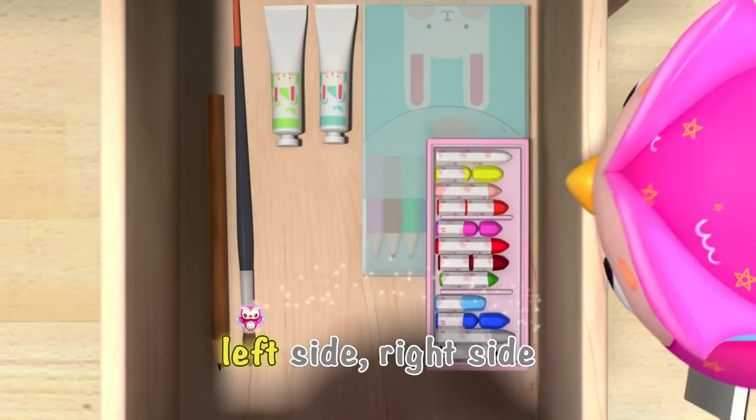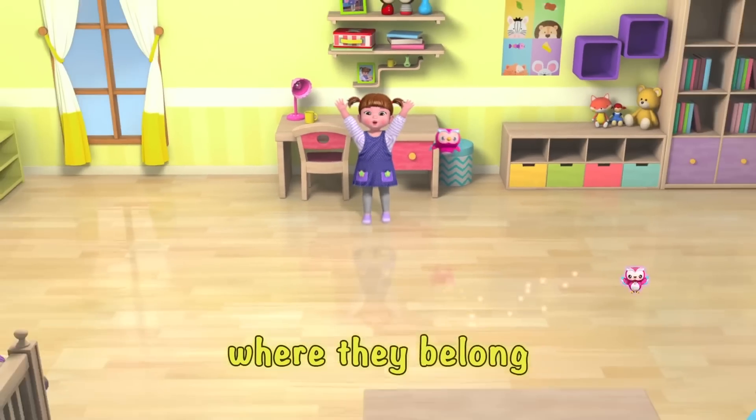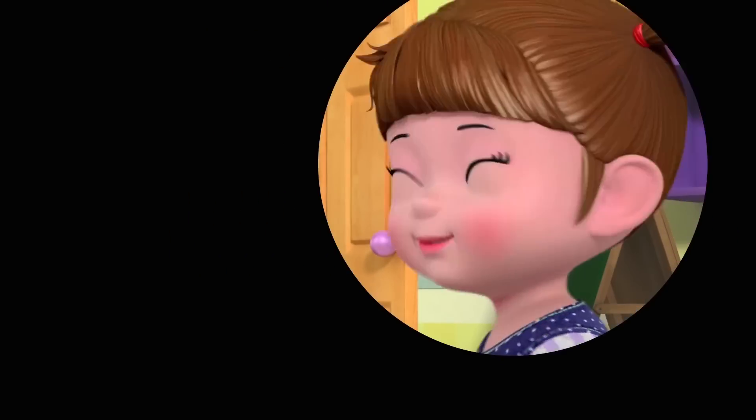One by one, two by two, left side, right side, put them in the place where they should be! All by one, two by two, left side, right side, put them in the place where they should be! What a great job!